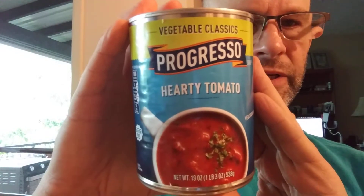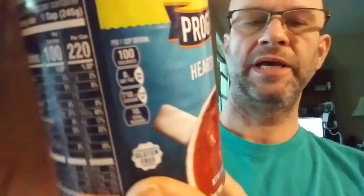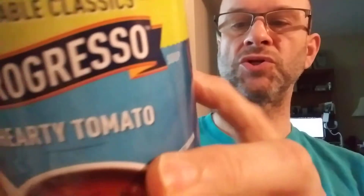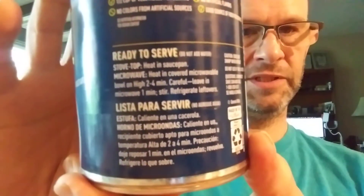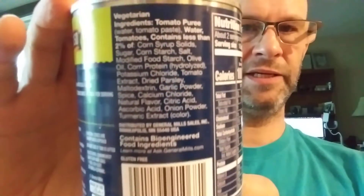This review is of Progresso Vegetable Classics Hearty Tomato Soup. It is gluten-free, it is GMO, however it has no colors and flavors from artificial sources. It's a good source of fiber. This is basically okay for vegans and vegetarians, or anybody on that kind of a diet.